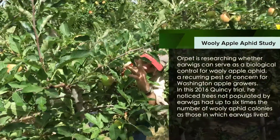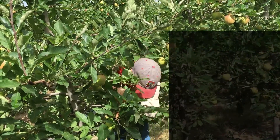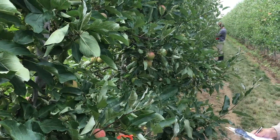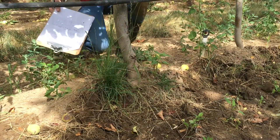A lot of studies in other parts of the world are suggesting that earwigs are important predators of aphids, and particularly the woolly apple aphid. So given the immense concern about this pest — the woolly apple aphid here in Washington —